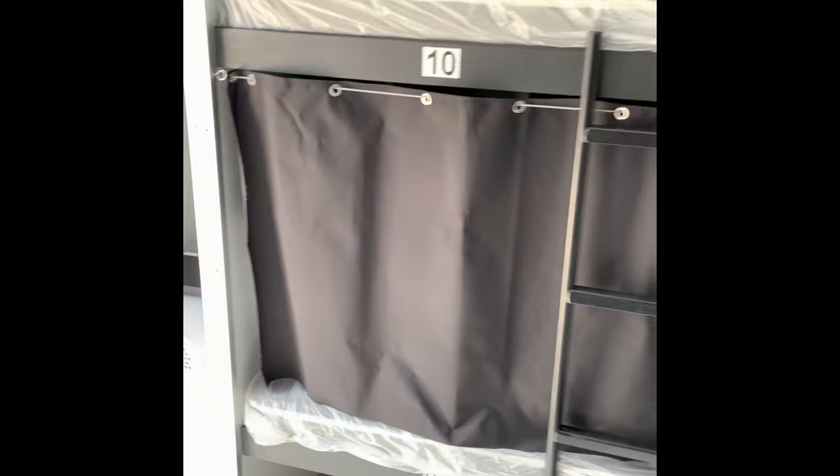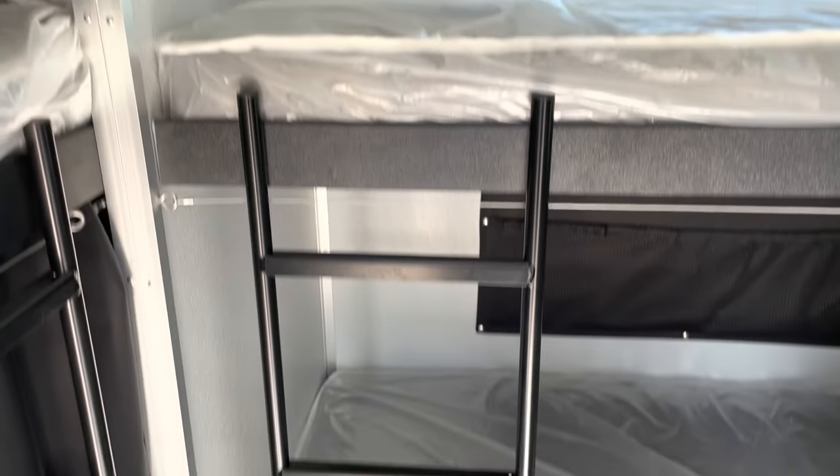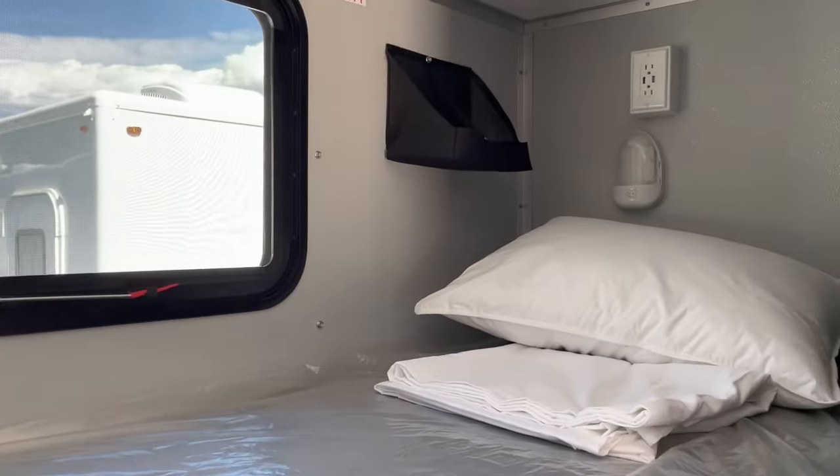Aluminum ladders and pulls for accessing top bunks. This 16-man sleeper truly has it all.